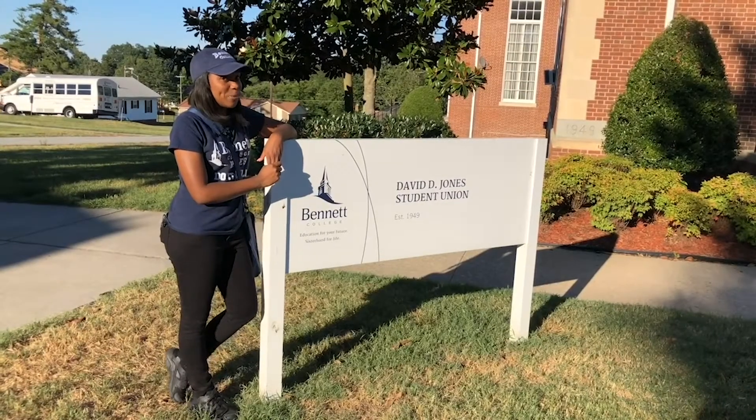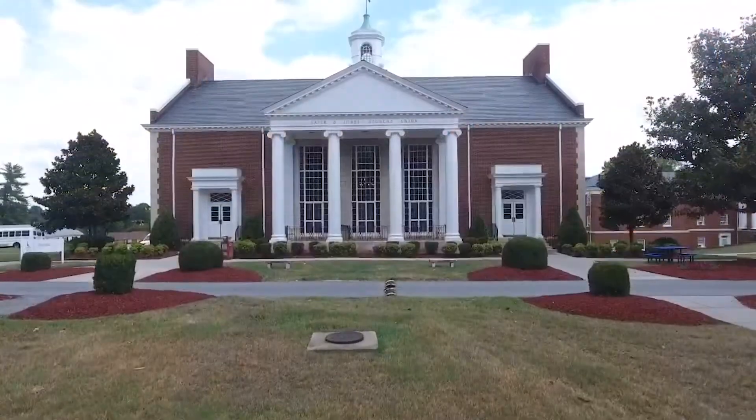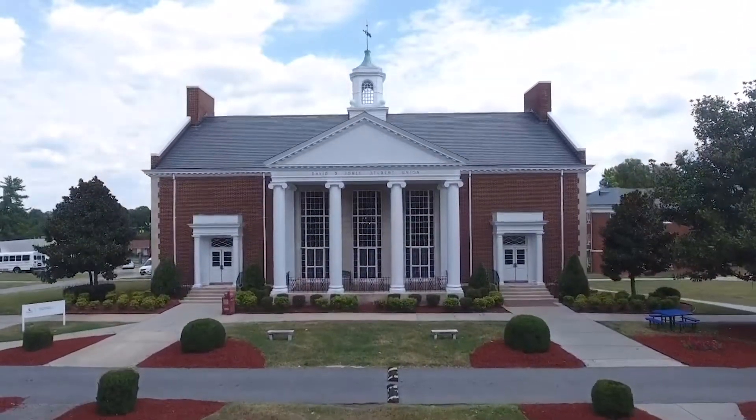We are now at the Student Union, which was built in 1949. It was named after the first president of Bennett College, David D. Jones.